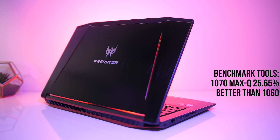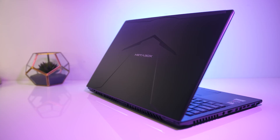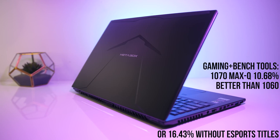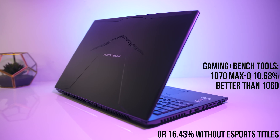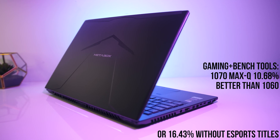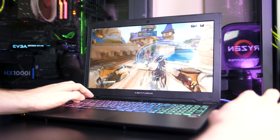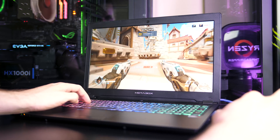As expected the Max-Q 1070 came out ahead of the 1060 in the majority of tests, however there were some interesting cases where the 1060 came out ahead, either at lower settings or across all settings in the esports titles. During testing I noticed that the Max-Q 1070 sat at around 1250MHz regardless of temperature, a little under the advertised boost clock speeds, despite running somewhat cool at 70 degrees.